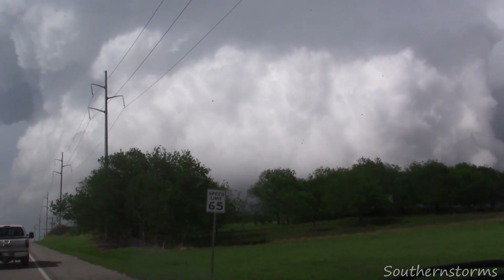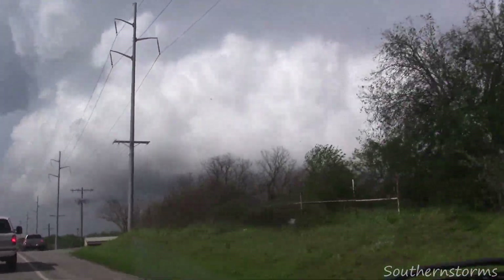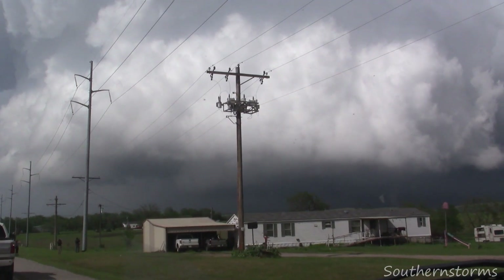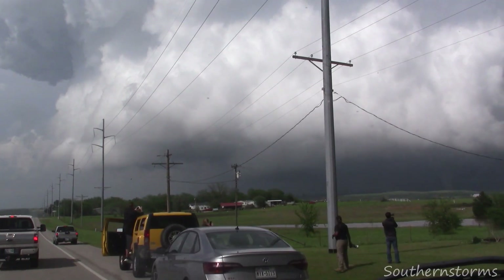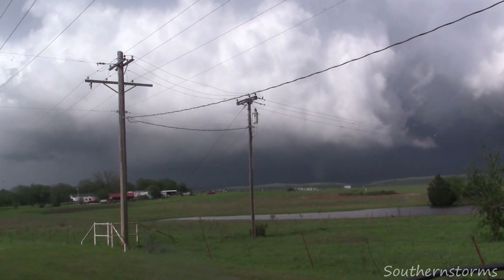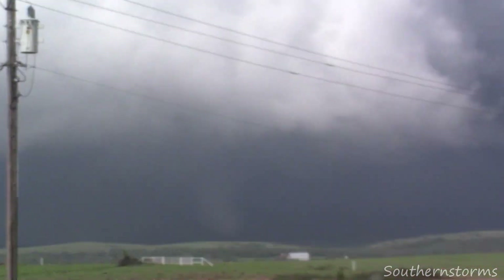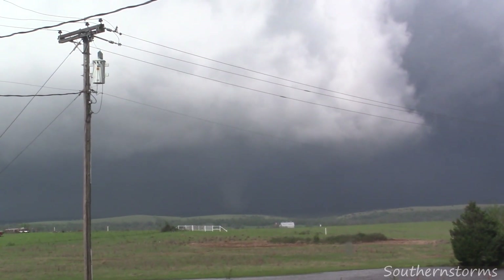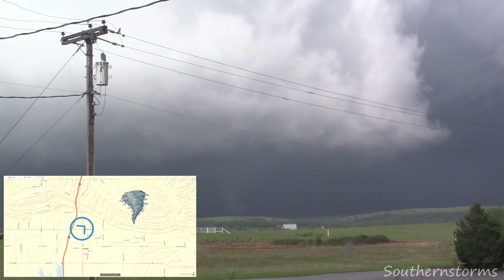This tornado will be rated EF0 and only touches the ground for a brief moment, lofting debris into the air. Very shortly after this tornado dissipates, a larger and more powerful EF2 touches the earth. This tornado has winds exceeding 120 miles an hour and moves quickly northeast into the unchaseable Arbuckle Mountains.